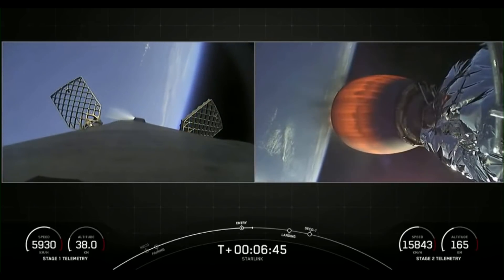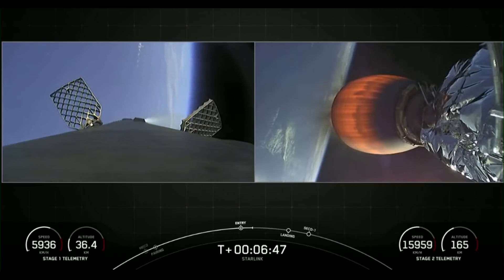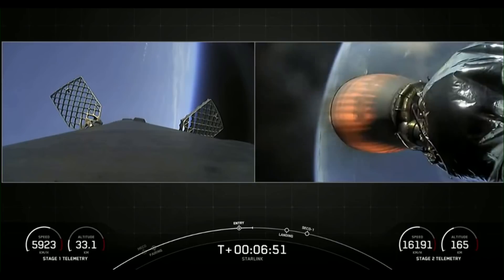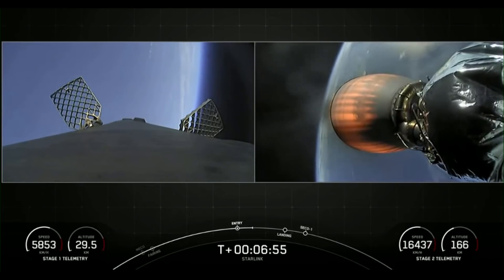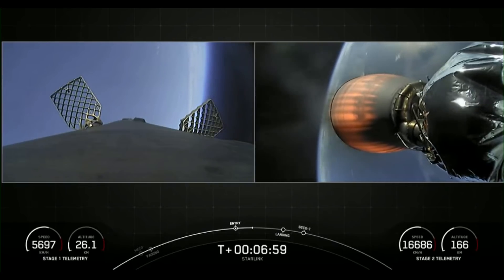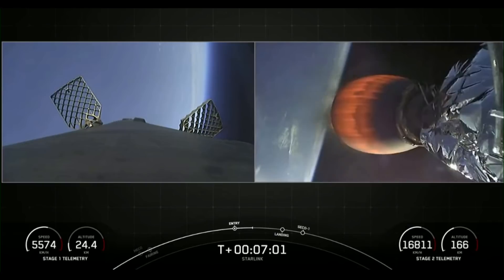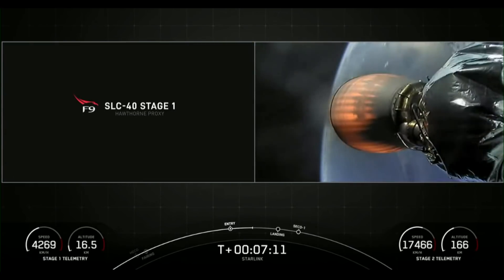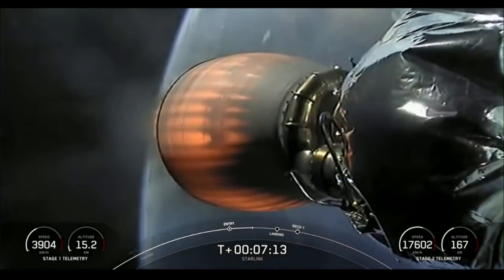Both vehicles continue to follow nominal trajectories — all the call-outs we want to hear. We are just about a minute away from the landing burn beginning on the first stage. As I mentioned, the atmosphere helps to scrub a lot of the velocity as the first stage makes its way back to the landing zone after the entry burn has concluded.